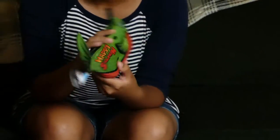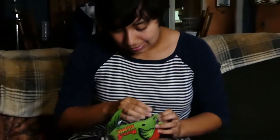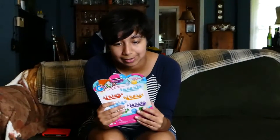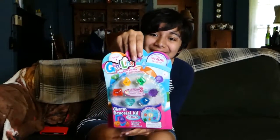We have Happy Salmon — looks like some sort of game. We have Moose Caboose, the fun-filled animal train game. That'll be fun. We have Gemlens. They look great. They're all sparkly. Cute.